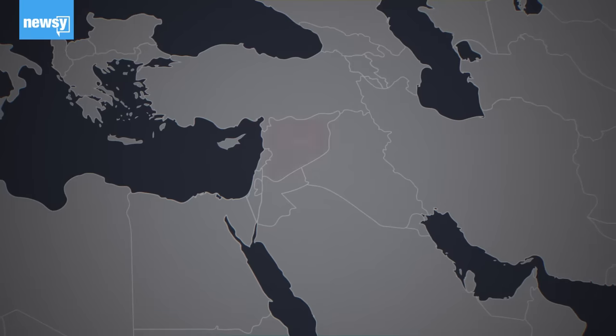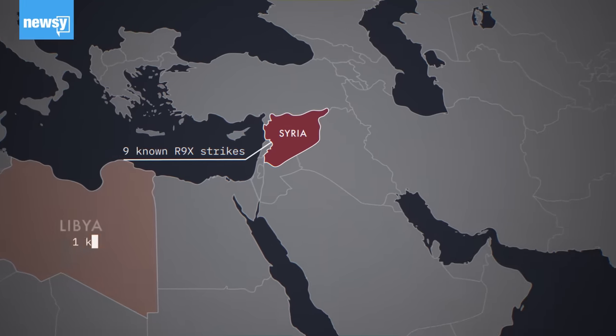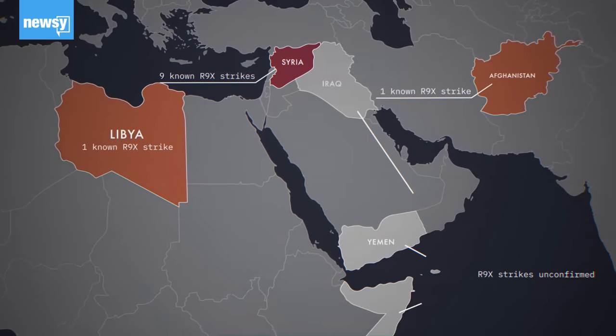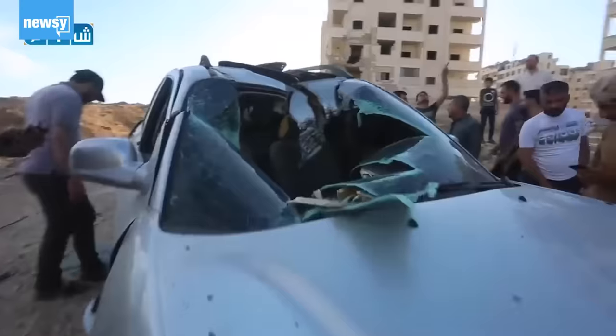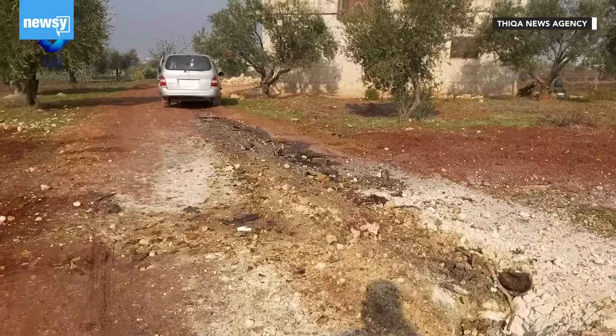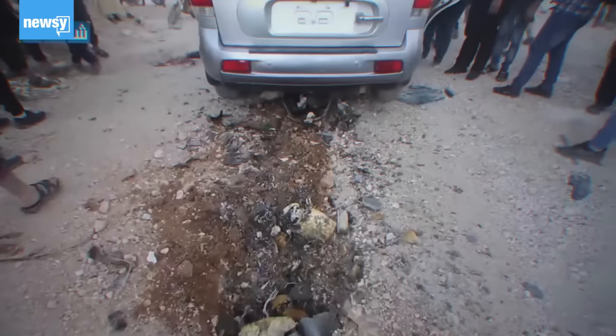Since then, the R9X has been used multiple times throughout Syria and at least once in Libya and Afghanistan. It's also reportedly been used in other nations like Somalia and Yemen. It's a bold and bizarre new weapon in the U.S. arsenal. Finding and analyzing images and video with our partners at Bellingcat shows us how the weapon has been used and how it could impact the future of America's drone warfare.